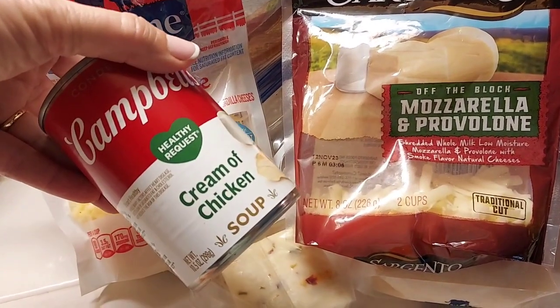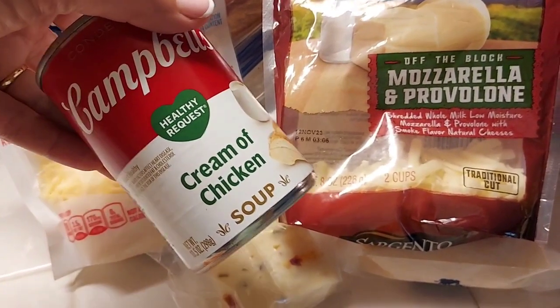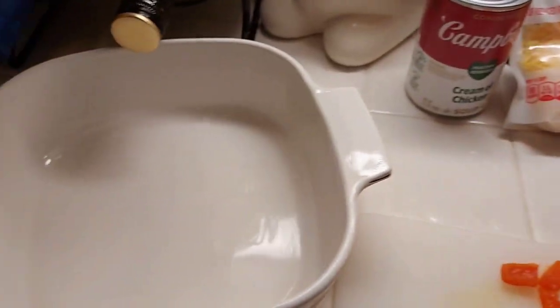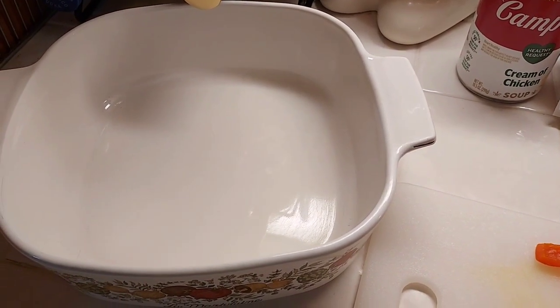You can use any kind of cream-based type stuff — cream of chicken soup, sour cream, cottage cheese, milk, heavy whipping cream, half and half, anything. So we're just going to put it all together, put it in the casserole dish, bake it at 350 for about 45 minutes, and that's going to be dinner tonight.